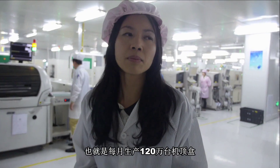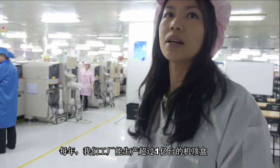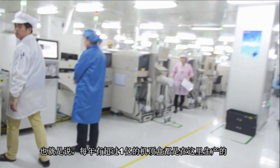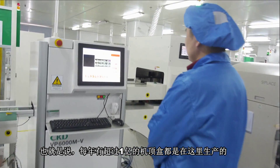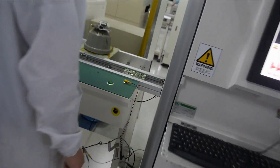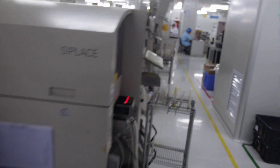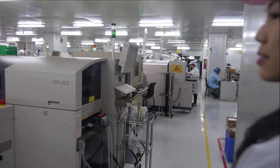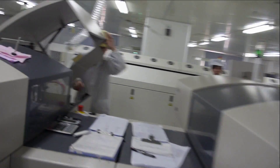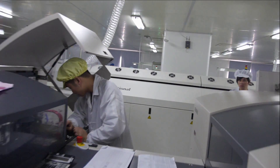So how big is your SMT? We totally have 35 SMT lines. All the PCBs from all the different set-top boxes can be made here. Our total production capacity is 40,000 units per day, 1.2 million per month, and over 10 million per year. More than 10 million set-top boxes are produced here.